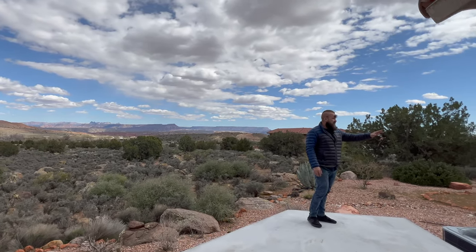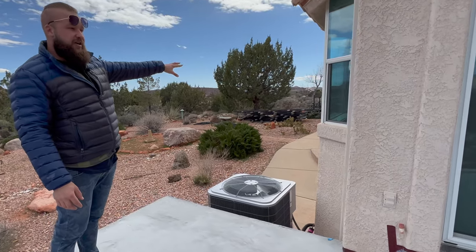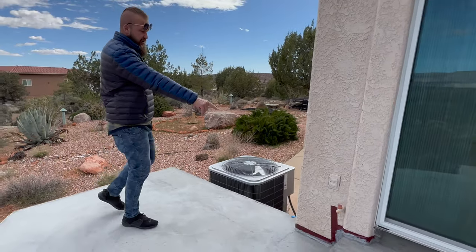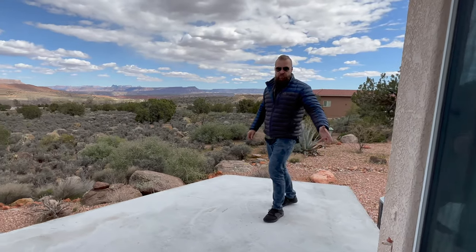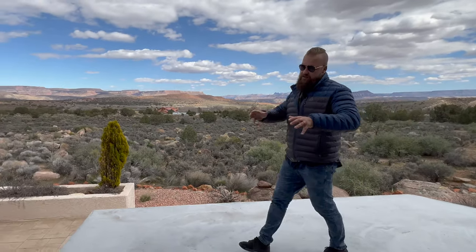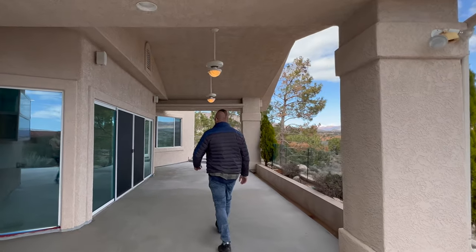Just outside of the dining room you have a little space for a barbecue grill. There's also a stub-out right here, so you could hook up a barbecue grill to natural gas and place it closer to the kitchen. Let's go take a look at the rest of the bedrooms in this home.